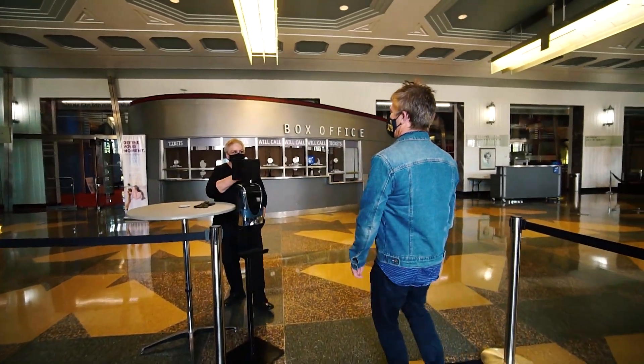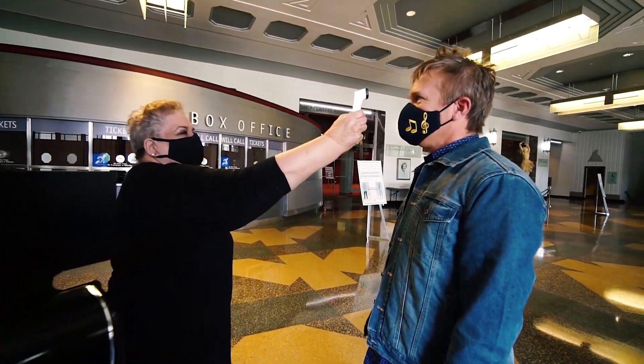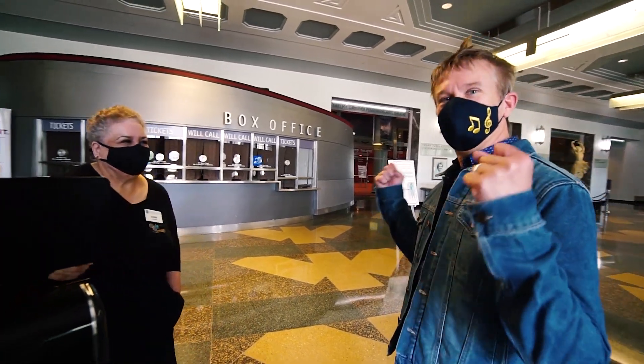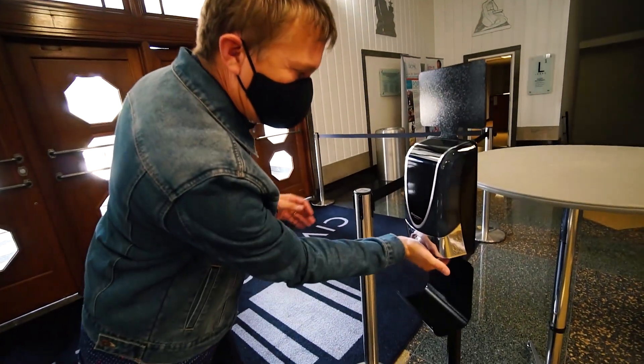Hello! I'm here to take my temperature. You're good to go! A little bit of hand sanitizer — you know the trail.